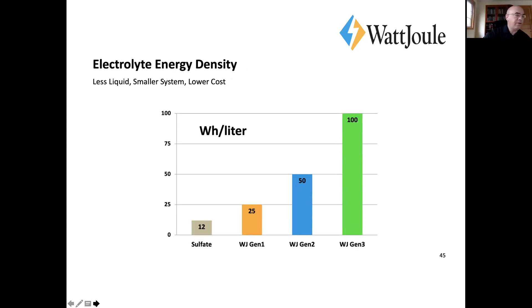The electrolyte energy density is an important factor here, and it's due to two things: a higher molarity of vanadium we can achieve, and the hydrochloric acid in our mixed acid formulation. That means we can go to higher concentrations — typically you'll see 1.6 to 1.7 molar, but we can go as high as 2.4 to 2.5 molar.